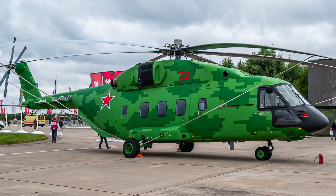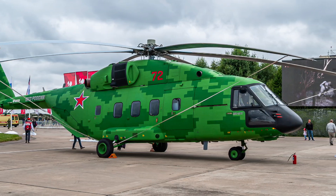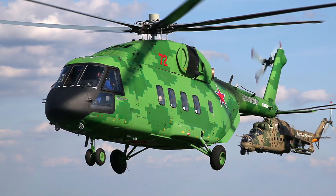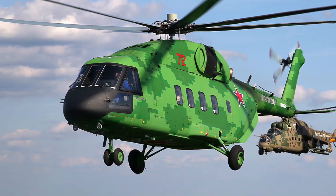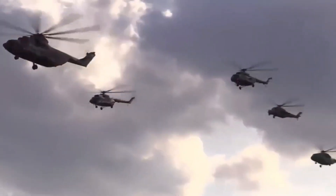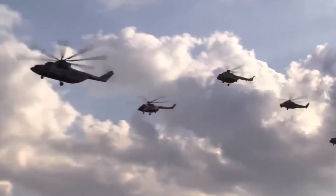In the frozen expanse of the Russian tundra, a new beast rises into the air — a machine born from decades of Soviet engineering and reborn under a new flag: the MI-38T. This is not just another transport helicopter. This is Russia's next-generation answer to modern warfare.